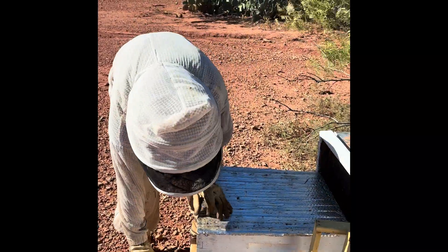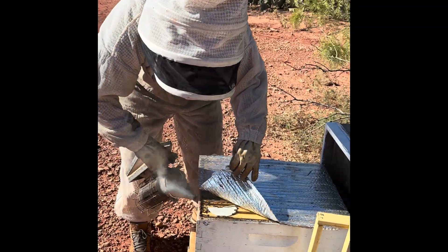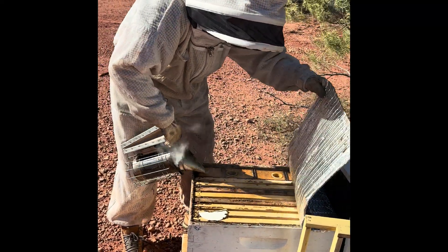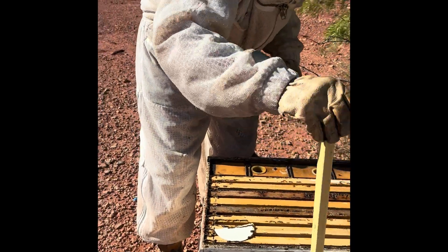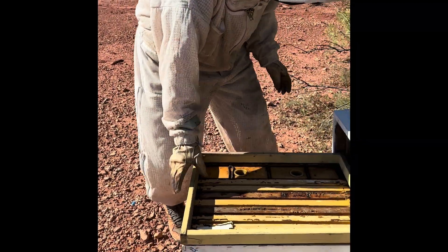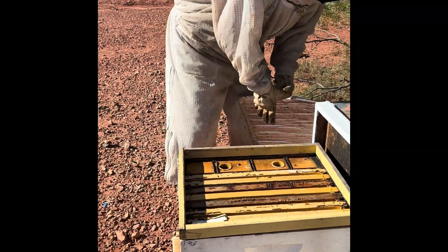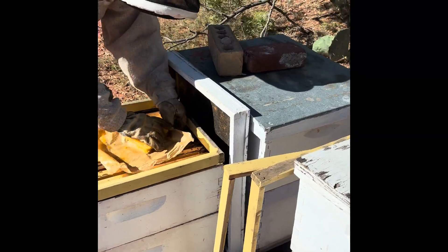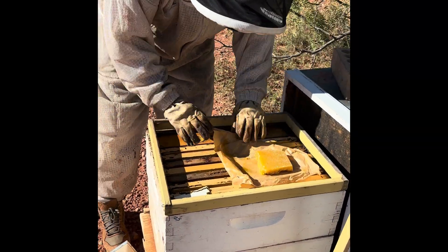And then installing a little bit of a sugar brick. I don't want to keep feeding sugar syrup when the temperatures drop because the moisture and the cold is what can kill the bees. So instead of having a liquid syrup, I want to put this sugar brick down as a way for them to continue to have some feed during this time of year.